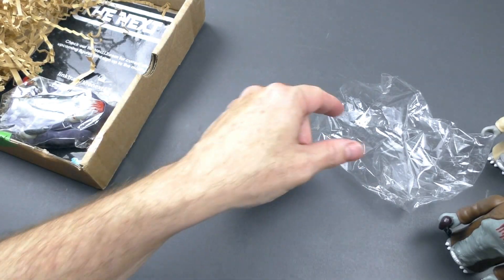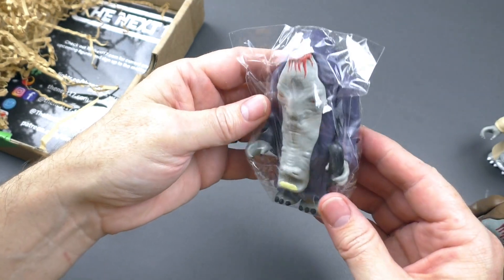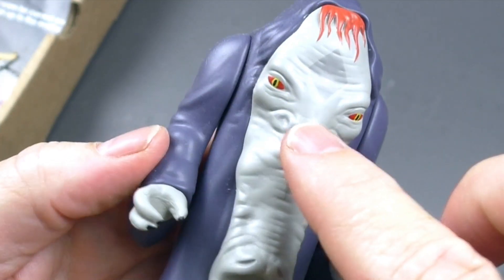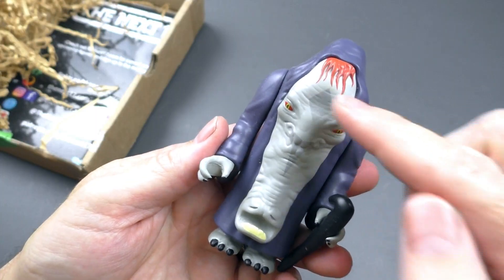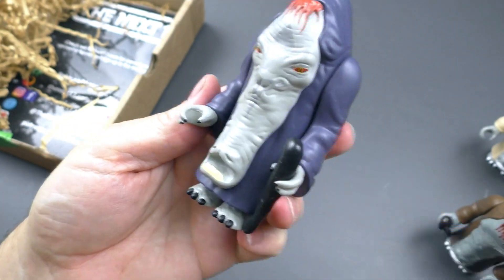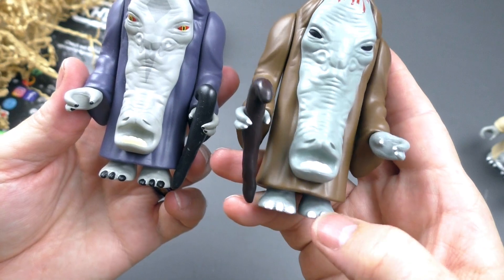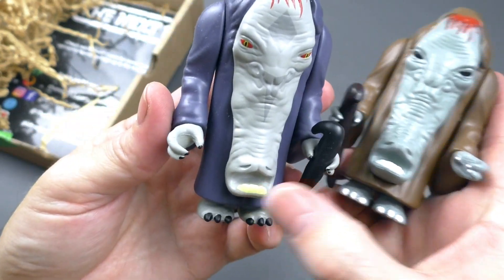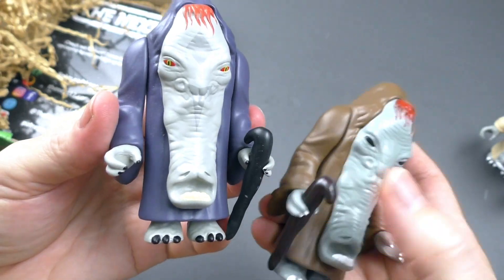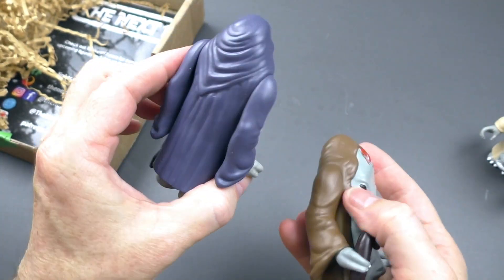The other figure that came with it is the Rogue Sith Ephant Mon — very cool design. Look at the Sith eyes and the face markings, different colored teeth and different colored nails. On the original it's white here and white there, but this is all yellow because the Sith can't take care of their teeth. The cane is black instead of a dark brown. These are very nice.